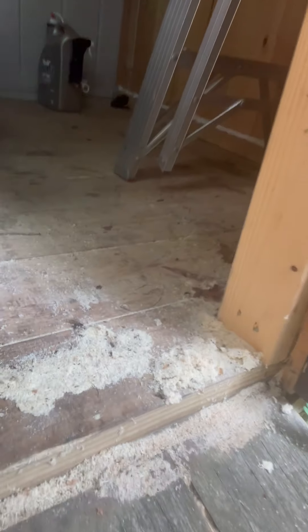Hey everyone, Dave Novak, Prevention Pest Control. So we had a customer call today about a shed with some sawdust, so we're going to show you a couple things that we found out. Hopefully it's not going to happen at your shed, but here's what we found. Down below on here, you can see all the sawdust on the floor.